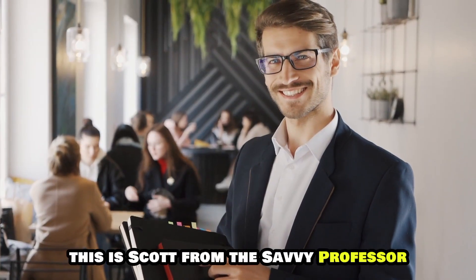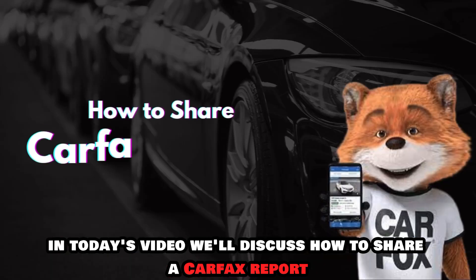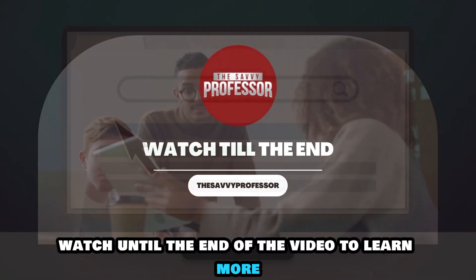Hey guys, this is Scott from The Savvy Professor. In today's video, we'll discuss how to share a Carfax report. Watch until the end of the video to learn more.